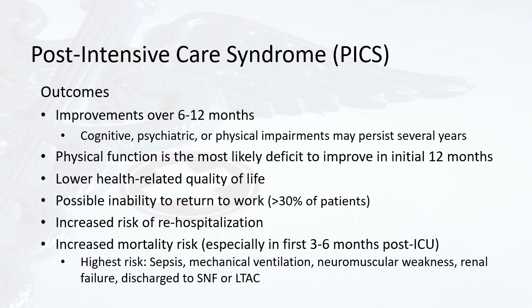Patients with PICS have an increased risk of re-hospitalization and increased mortality, especially within the first 3 to 6 months post-ICU stay. The highest risk is among patients who had sepsis, mechanical ventilation, neuromuscular weakness, or renal failure, or were discharged to a skilled nursing facility or long-term acute care facility.